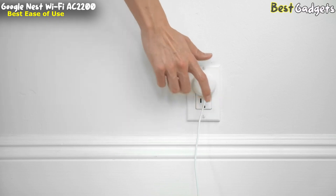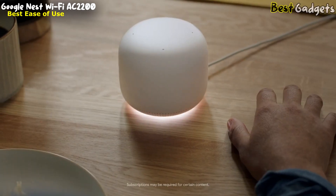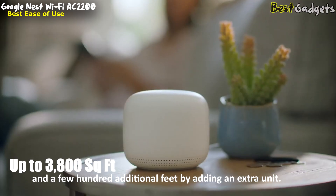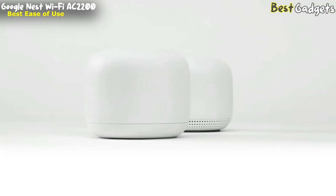One Wi-Fi access point is strong enough to handle up to 200 connected devices and fast enough to stream multiple 4K videos at a time. Google Nest Wi-Fi with powerful internal antennas and a node claims to cover an area of up to 3800 square feet, with a few hundred additional feet by adding an extra unit. With beamforming and MU-MIMO, you can connect up to 55 devices at a stretch.